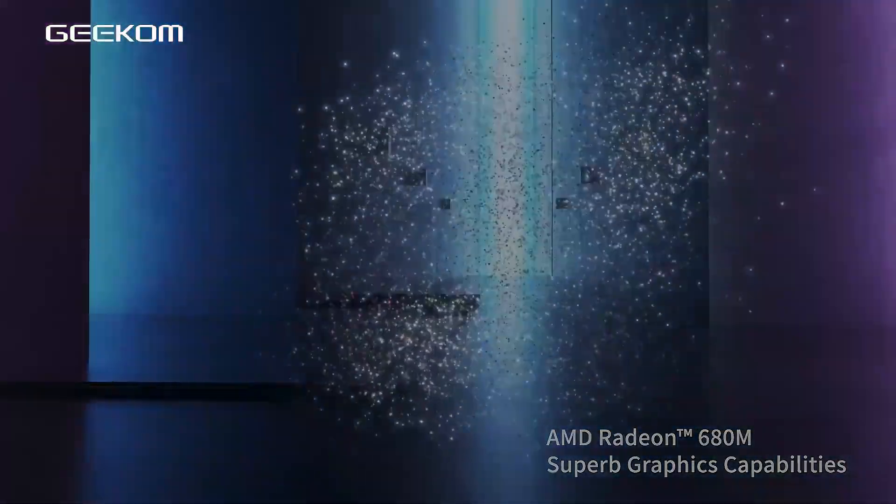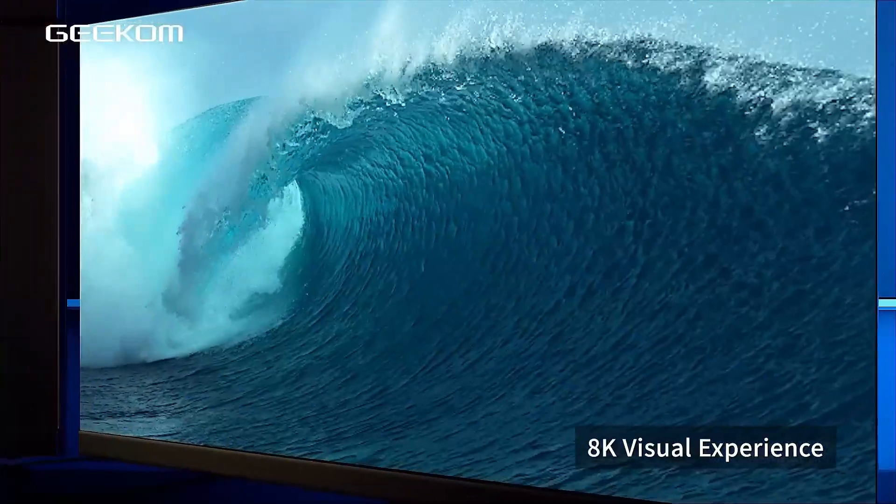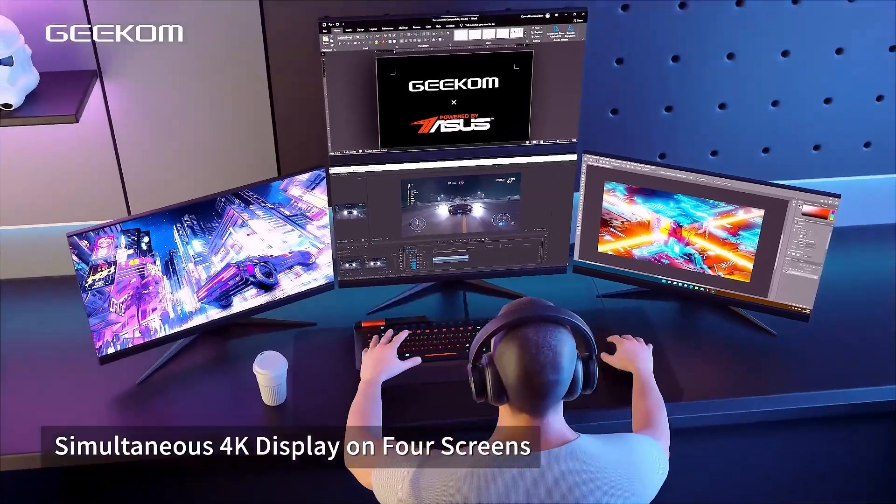For those wanting a high-performance NUC system that can take on most office challenges, the Geekam AS6 is yet another practical option.